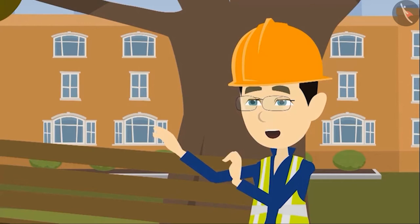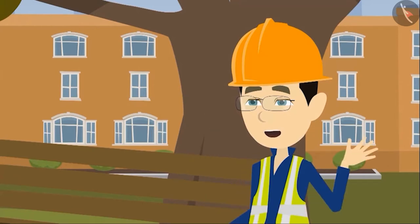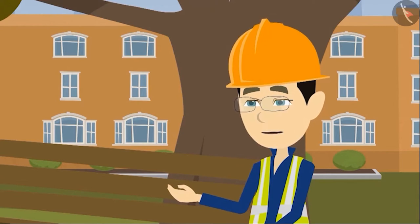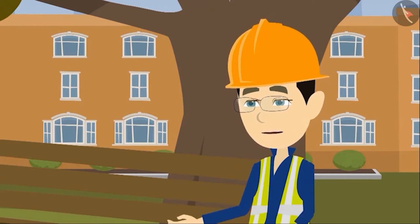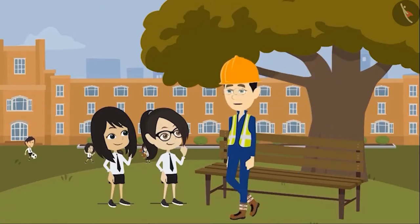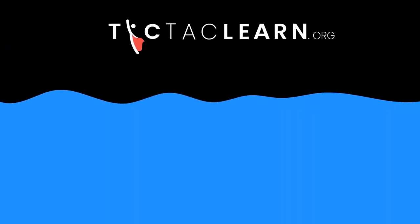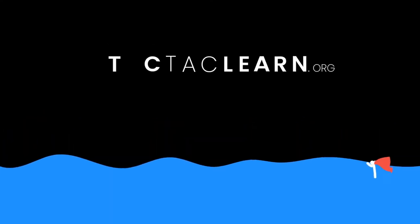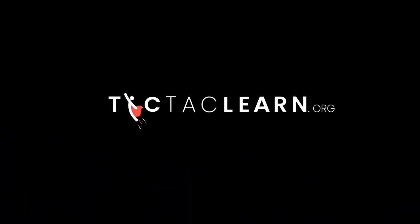Today, you saw different kinds of buildings all over the world made up of only bricks. You can also find buildings made of bricks around your house. Bye, kids — look at all of those buildings. See you, kids. Thank you.